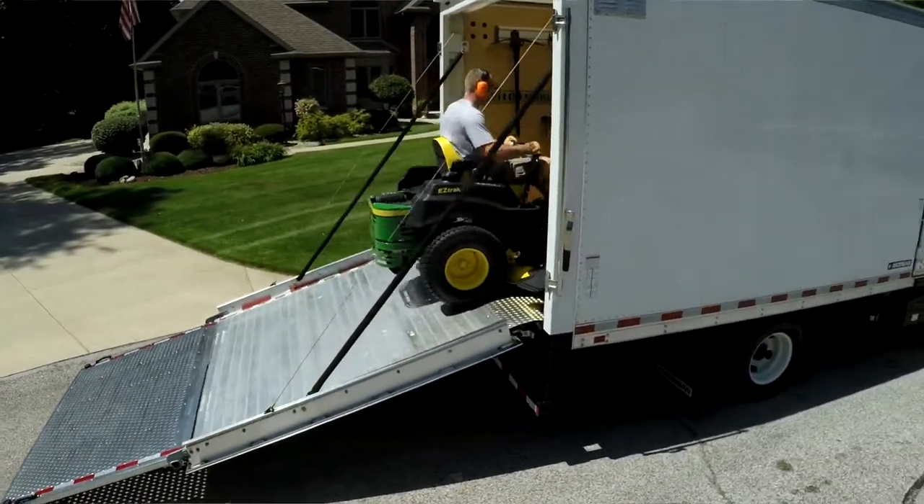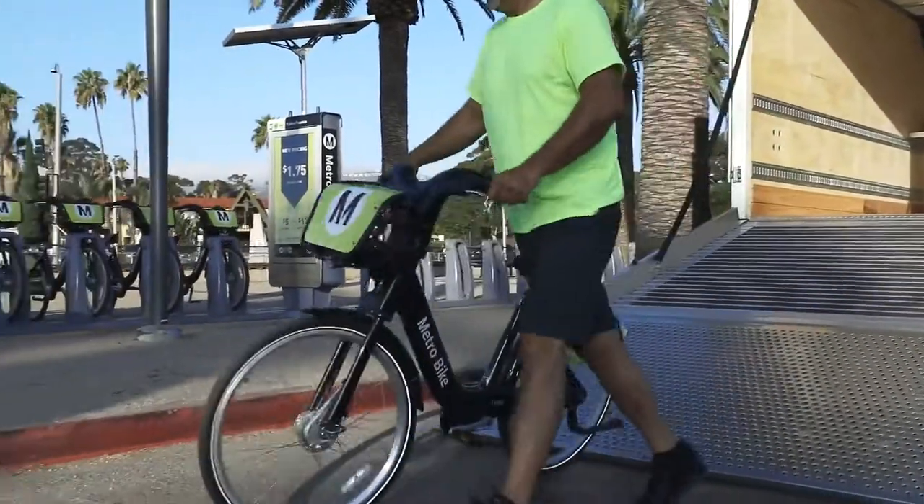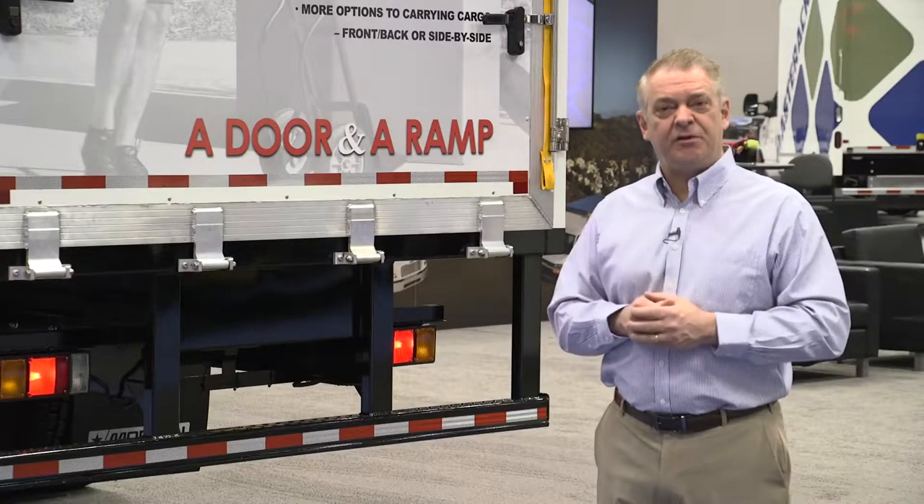We soon realized that the door ramp itself had a lot of applications outside of the landscape industry, especially in the moving industry, and that's what I'm here to talk about today.